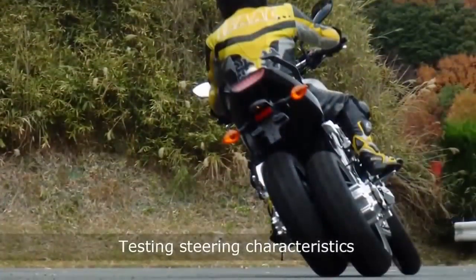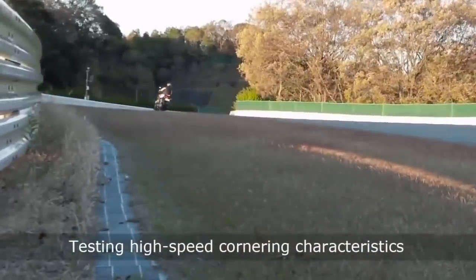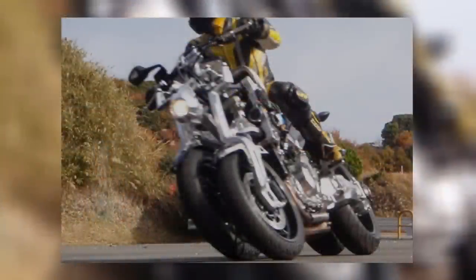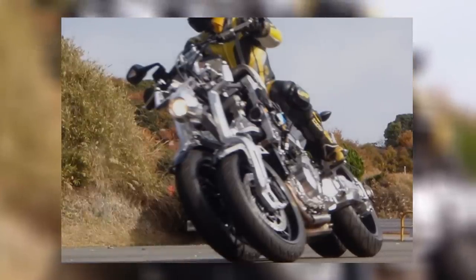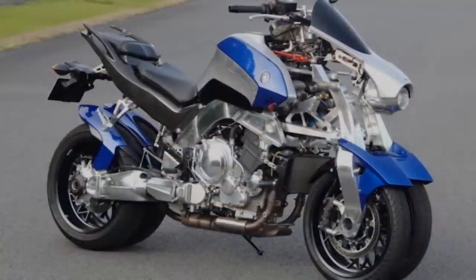Four wheels means double the braking power of a traditional motorcycle and double the ground contact for corner stability or acceleration. The OR2T has a huge vertical arm connecting each wheel to its own independent shock absorber and linkage. These suspension units have been designed to deal with anything, so it's definitely one that could tackle roundabouts, potholes, and the general unevenness of even the messiest roads.